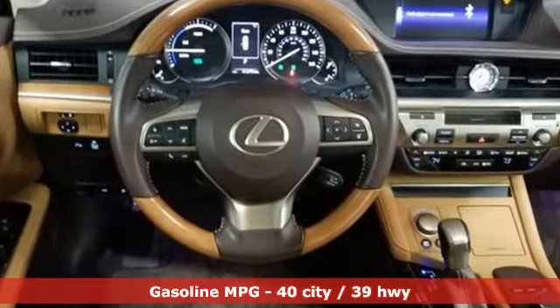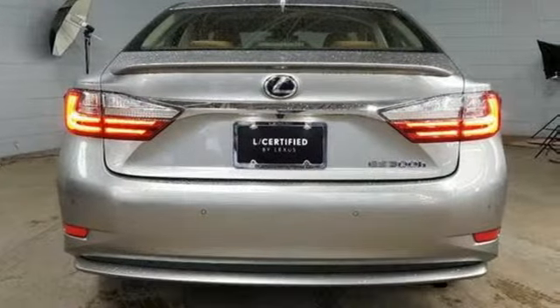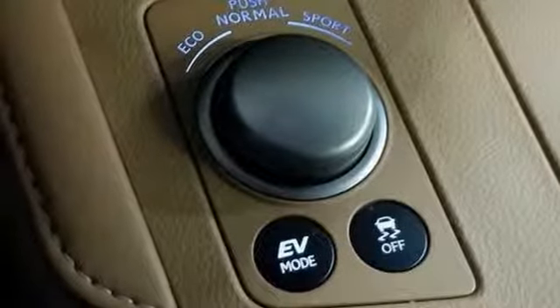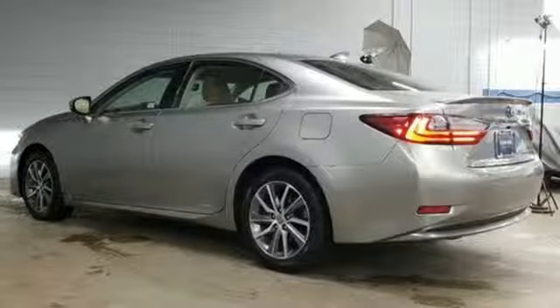And get ready for an impressive combination of features: external memory control, dual zone climate control, power tilt-down heated mirrors, express open and close sliding and tilting sunroof, and automatic transmission.